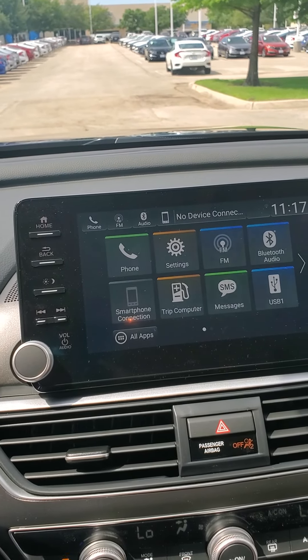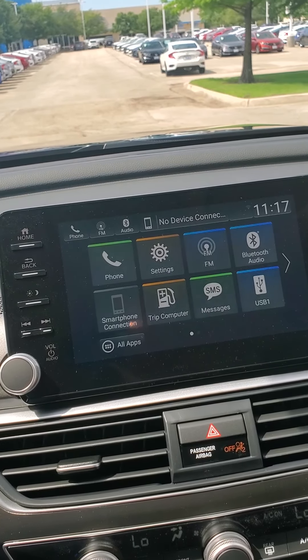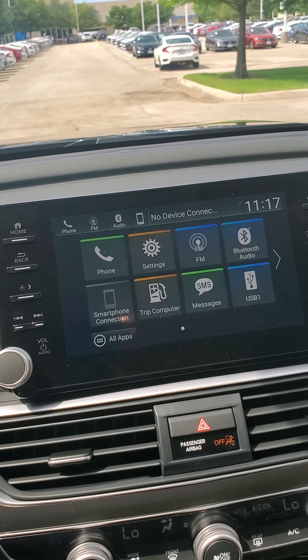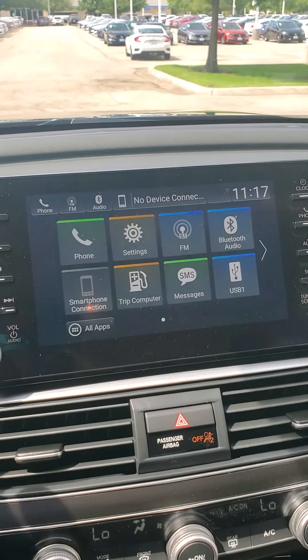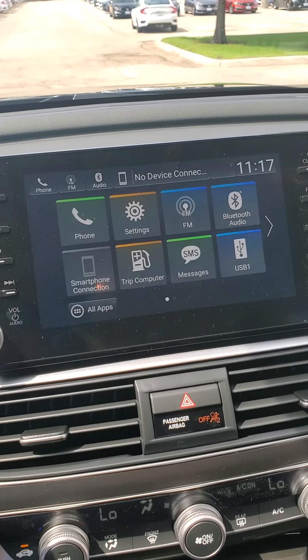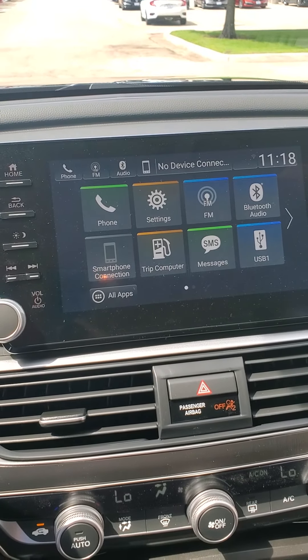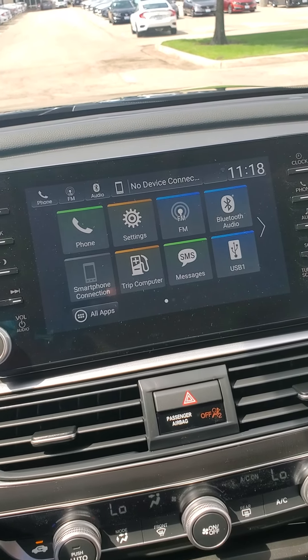That can notify you that you're veering off the side of the road and correct your steering as well. And then you also have an adaptive cruise control — for example, if you set your cruise to 80 and somebody got in front of you doing 60, it would slow you down and keep you a safe distance behind them without you doing anything. And then when they get out of your way or speed back up, you'll go back up to your set speed without doing anything yourself.